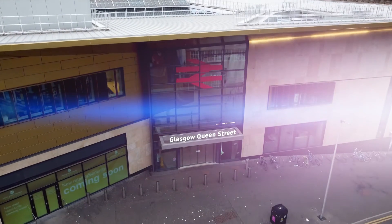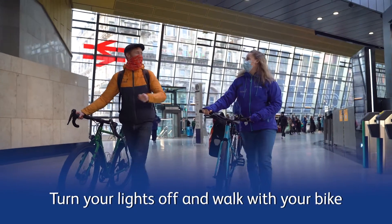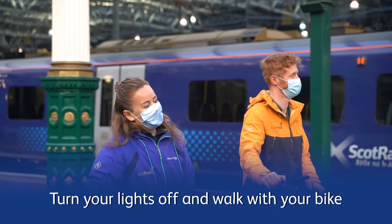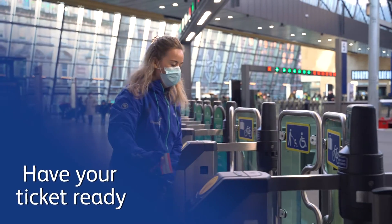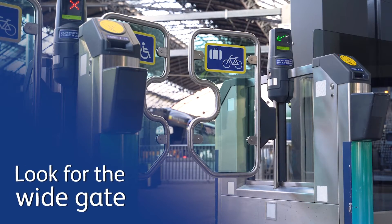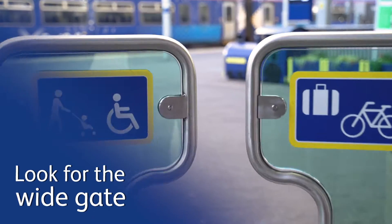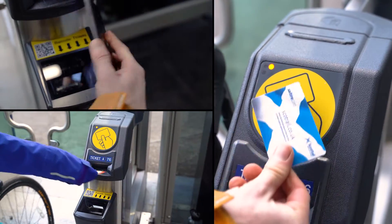When arriving at stations with your bike, please turn off your lights. For the safety of yourself and others, always walk with your bike in the station. Many of ScotRail's stations have ticket gates to gain access to the platform — be sure to have your ticket to hand as you approach. There's a wide gate specifically marked for cycles; use the appropriate reader located on the right-hand side of the ticket gate.